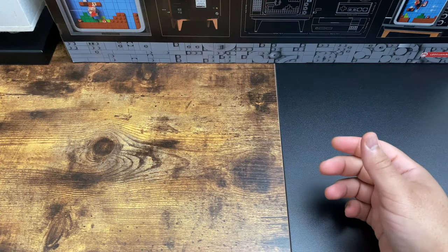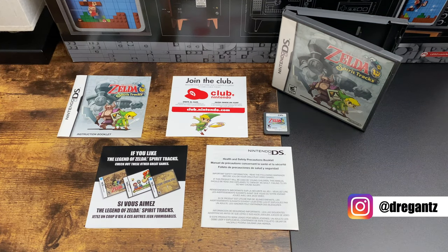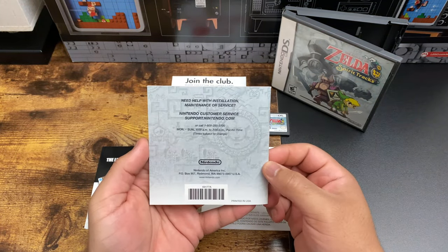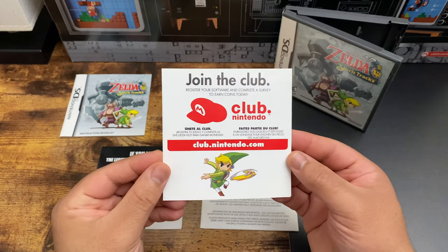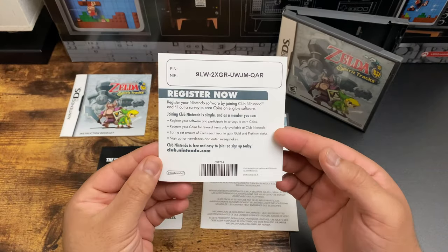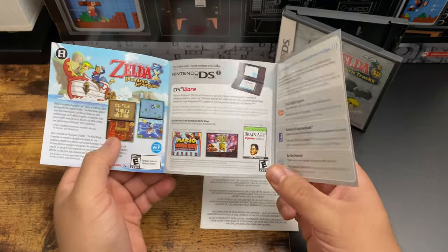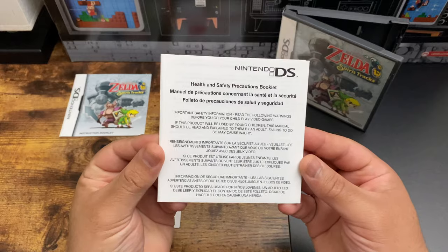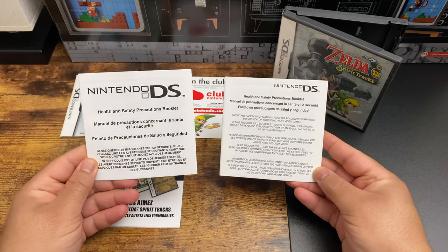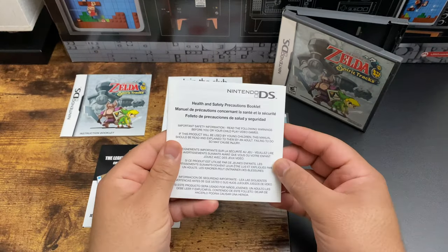Now let's move on to Spirit Tracks. I'm laying everything out that's included in a complete box. The manual is full color and staple backed. There's also Club Nintendo — this game was released in 2009 and I believe Club Nintendo started in North America in 2008. Then you have the 'if you like' advertisement and the health and safety precautions booklet. Taking a closer look, the print is different from the previous one — later releases had this different version.